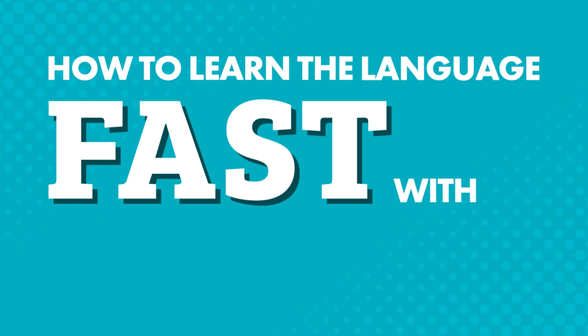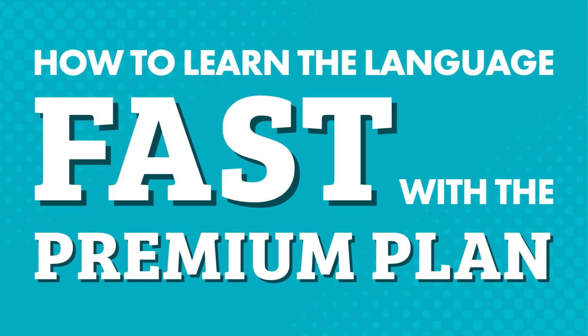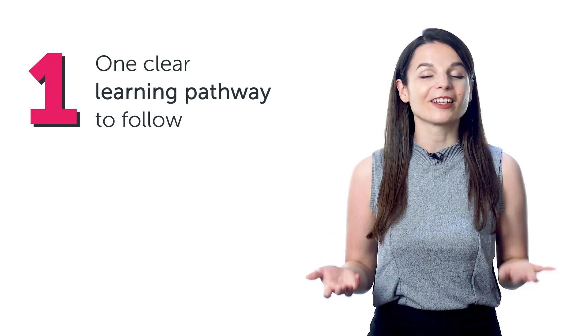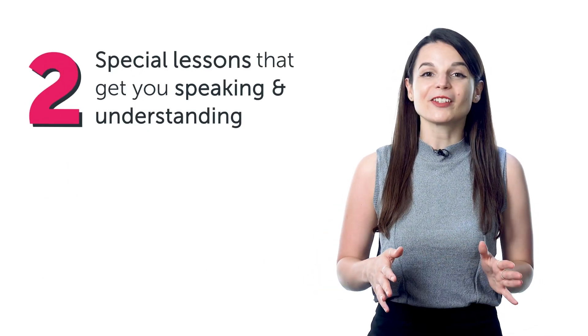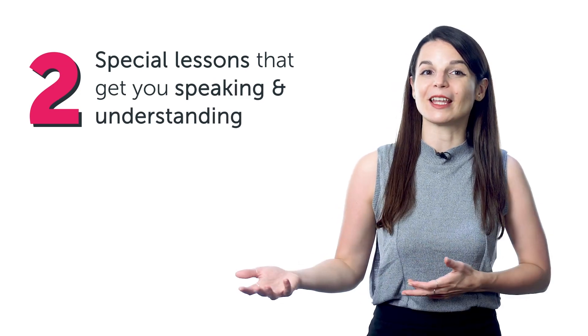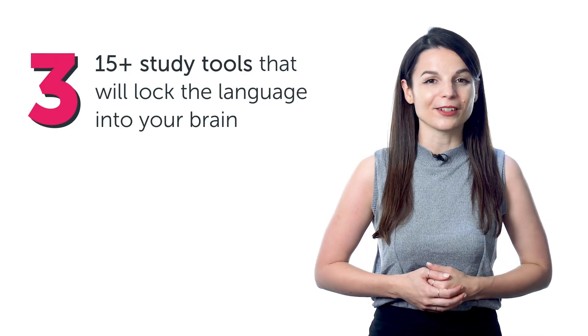If you want to learn your target language with our learning program and you're wondering which plan to choose, today you'll discover how our premium plan helps you master the language with one clear learning pathway to follow, special lessons that get you speaking and understanding conversations in minutes from beginner to advanced, and over 15 study tools that will lock the language into your brain.